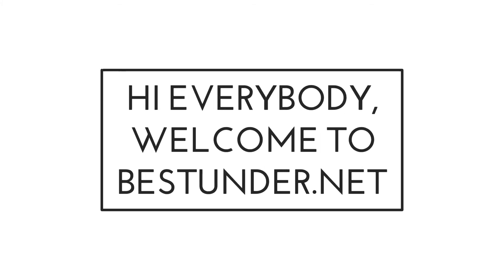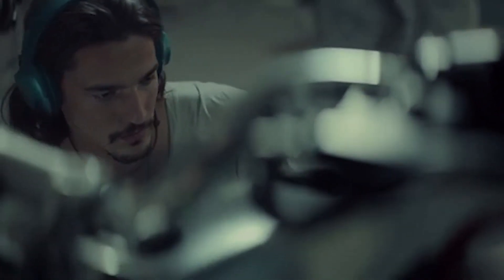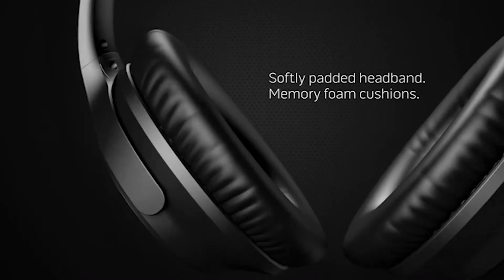Hello everybody, welcome to bestunder.net and today we bring you the best headphones under $200. This price range is for listeners who want to invest in a pair of above average headphones that deliver a good and reliable listening experience. They also typically provide additional features like wireless Bluetooth and active noise cancelling.